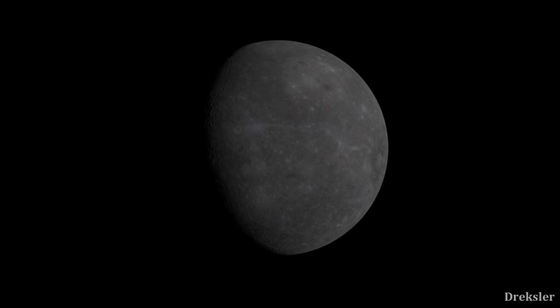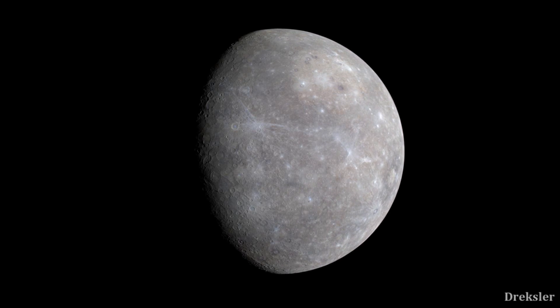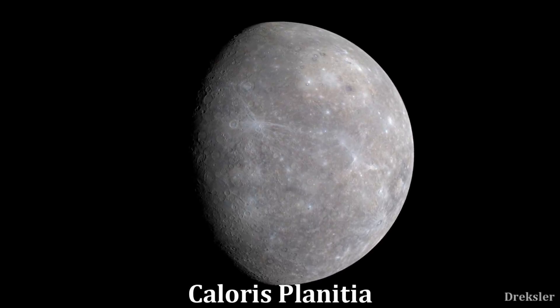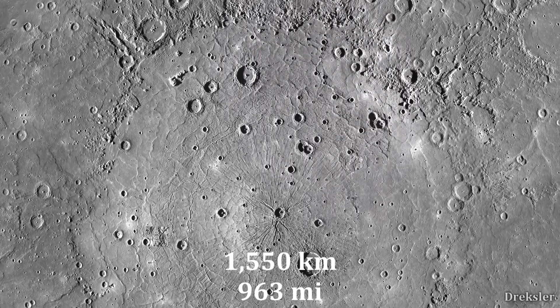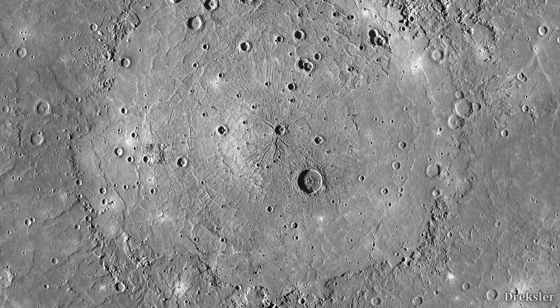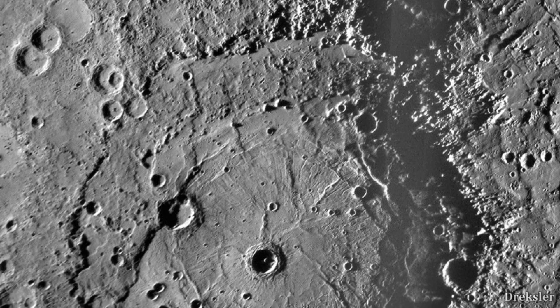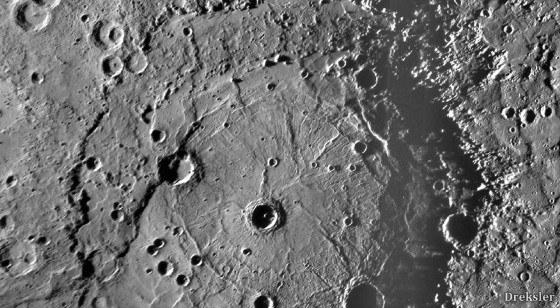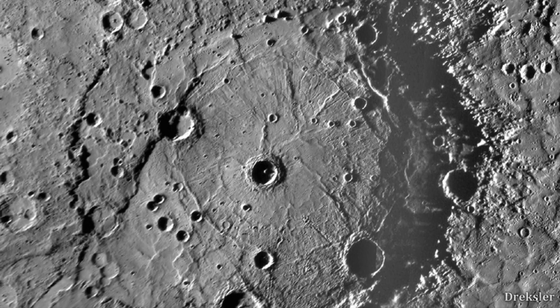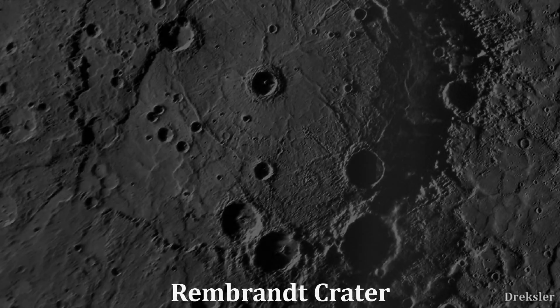Now, let's go to the planet closest to the Sun — that is Mercury. Its largest crater is Caloris Planitia, and it is 1,550 kilometers in diameter, with a surface area similar in size to Mexico. But there is a crater that is half the size of Caloris Planitia — also gigantic, but most importantly, clearly visible. That is Rembrandt.